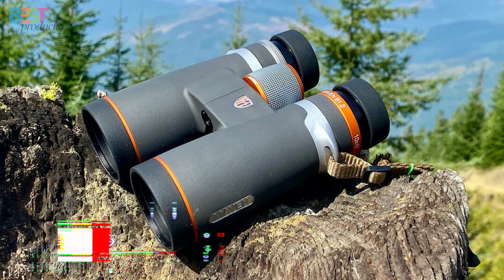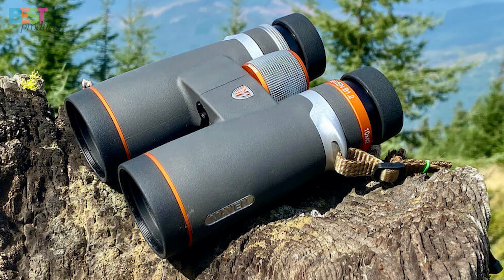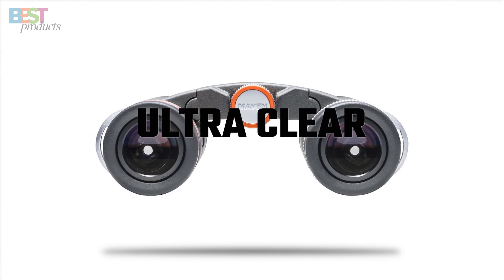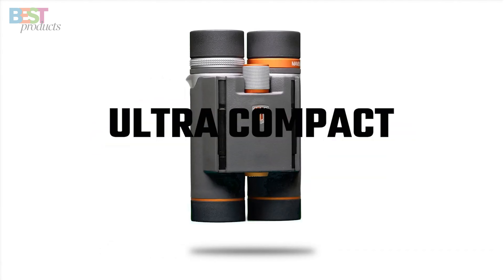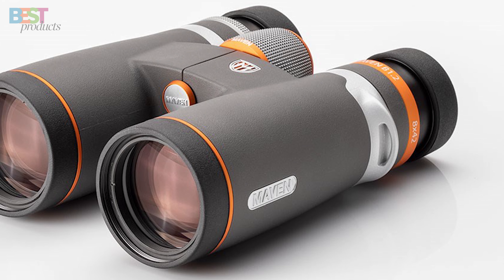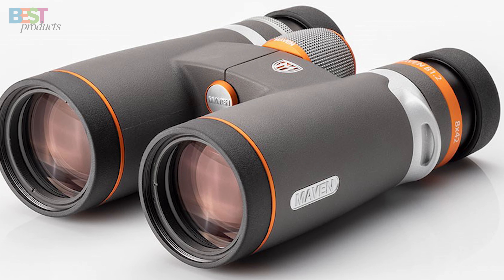Number 5: Maven B7. Kicking off the list, we have the Maven B7 binoculars. Despite their compact size, these little guys pack quite the punch when it comes to optics and performance. Some key features are the high-quality HD glass lenses, 9.8-foot close focus range, and supreme low-light capabilities.